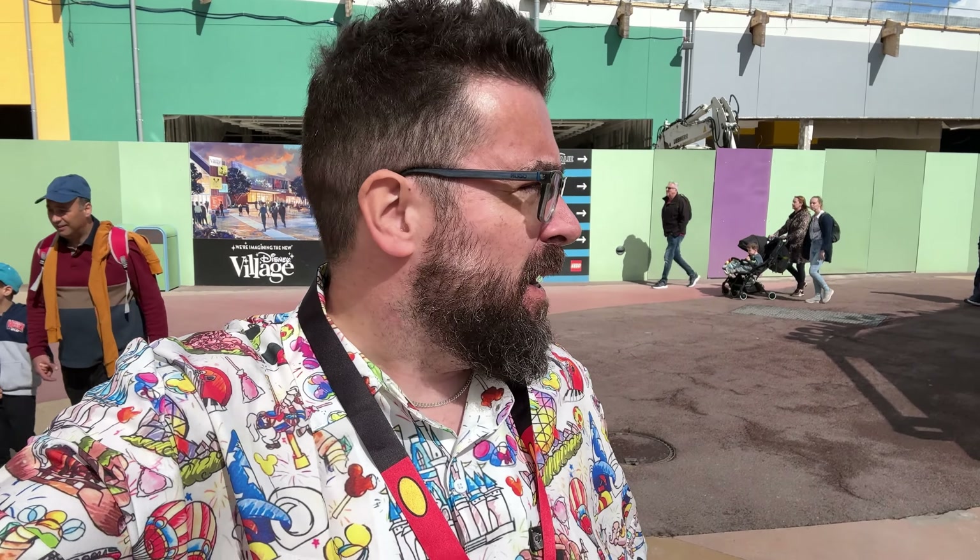Hello folks! I'm at Disneyland Paris, specifically in the Disney Village, and behind me is where the Lego store is supposed to be — used to be — and will be again soon. As you can see, a lot of the Disney Village is currently under construction.